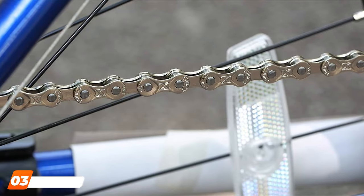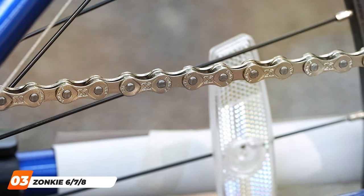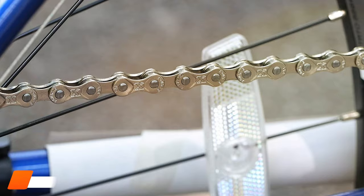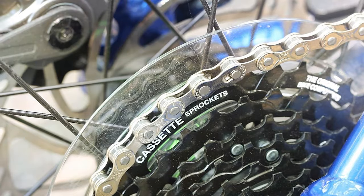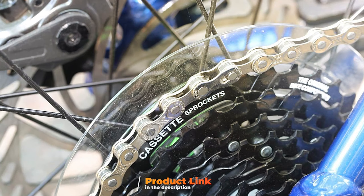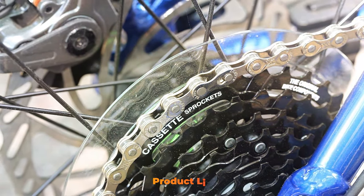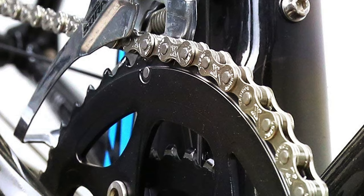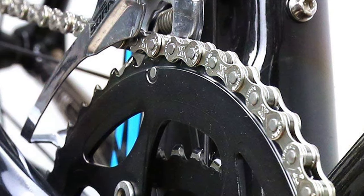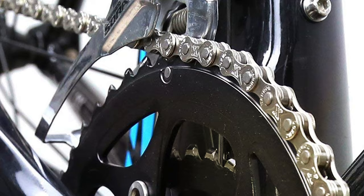At number 3, we have the Zonky 6x7x8 speed bike chain, a versatile and reliable option for cyclists seeking compatibility and performance. With 116 links, this chain is designed to accommodate a range of speeds, making it a great choice for both casual riders and more serious cyclists. The Zonky chain stands out for its exceptional quality and precision engineering, ensuring a smooth ride and efficient power transfer across different biking conditions.